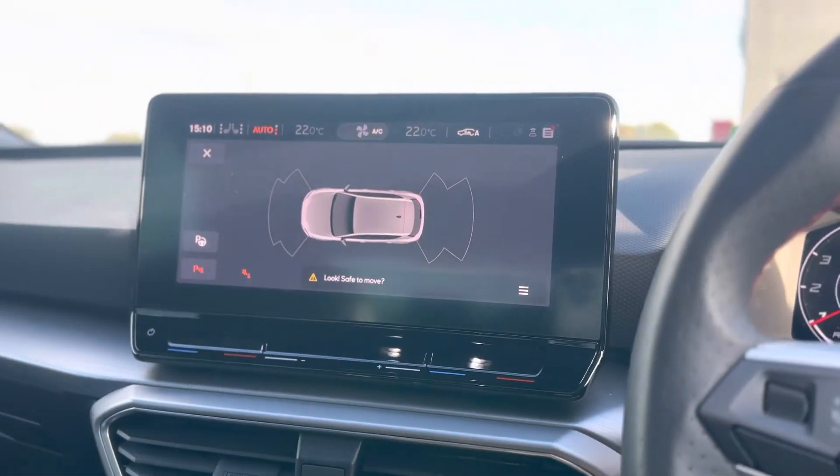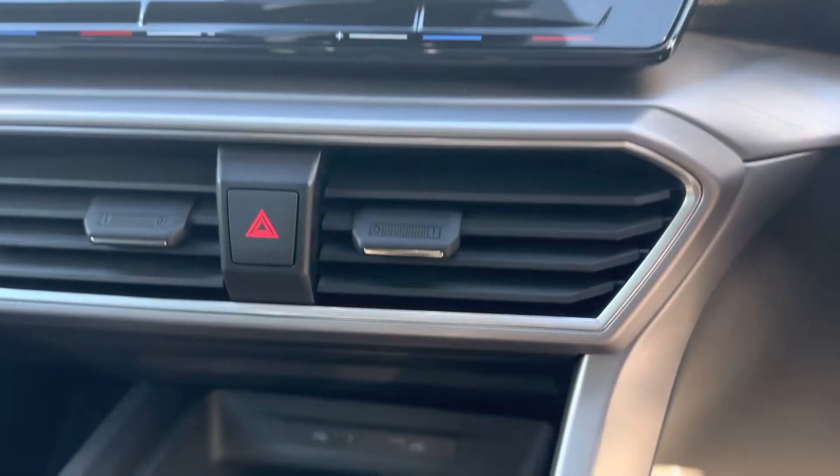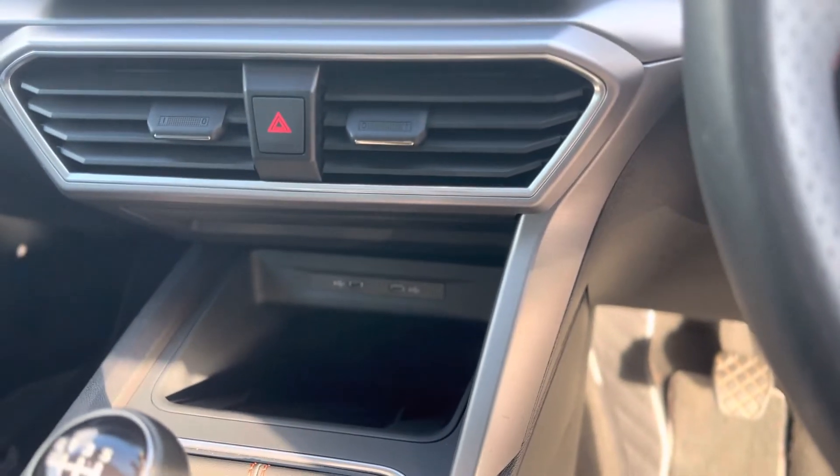This vehicle does come with Full Link as well, so you can use Android Auto and Apple CarPlay. There are two USB-C ports along with a wireless charger.